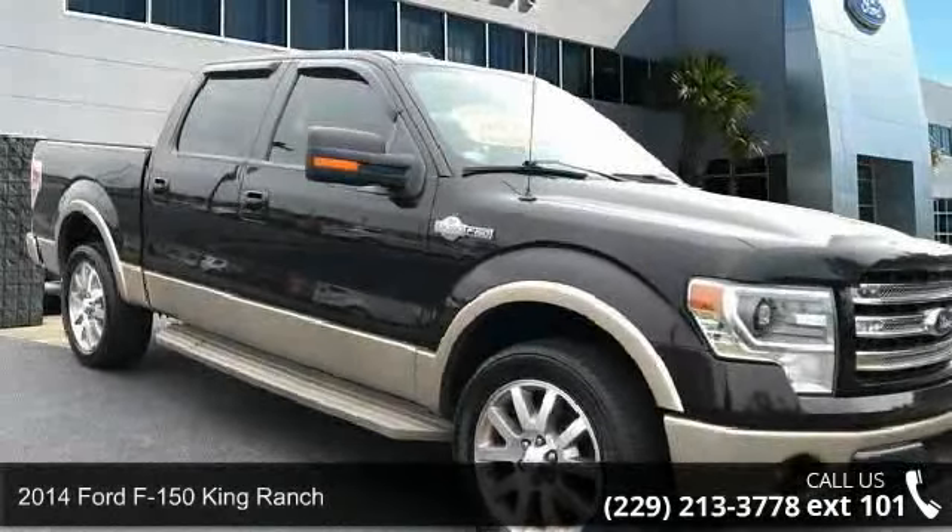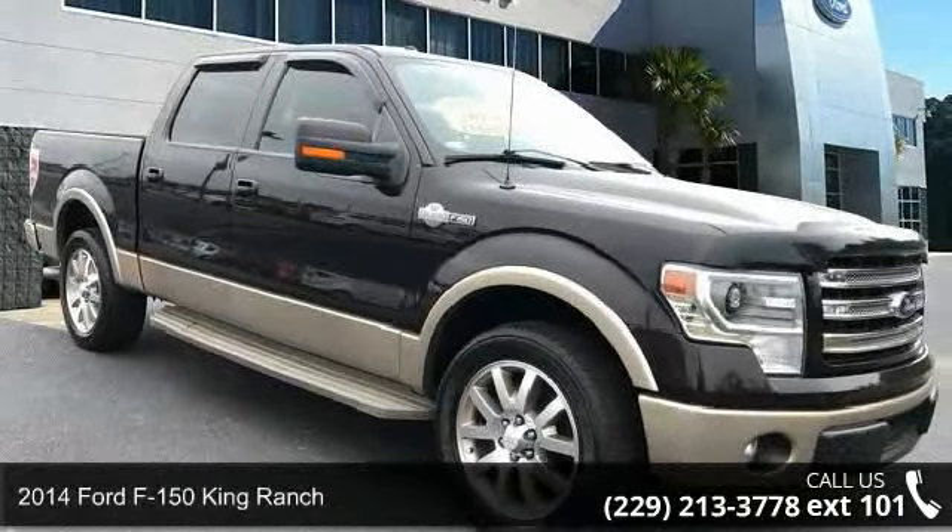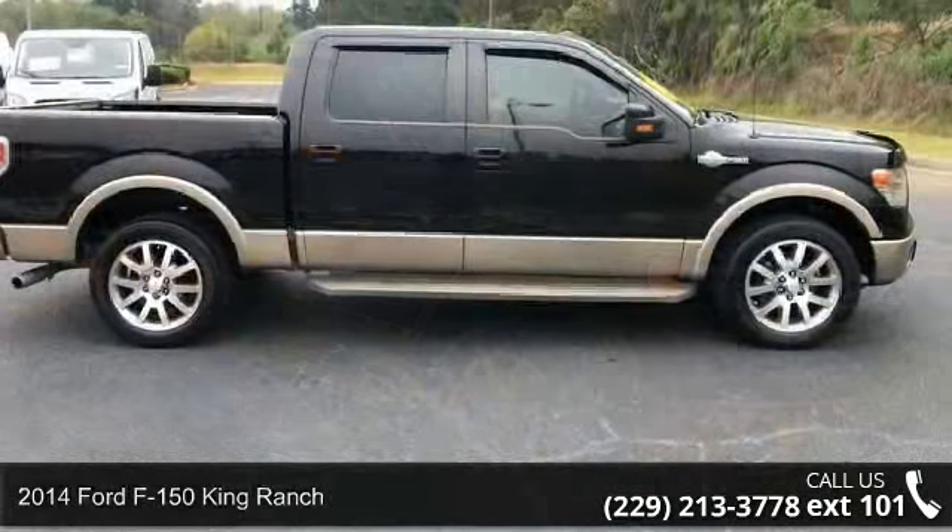Check out this 2014 Ford F-150 King Ranch. This may be the set of wheels you've been looking for.